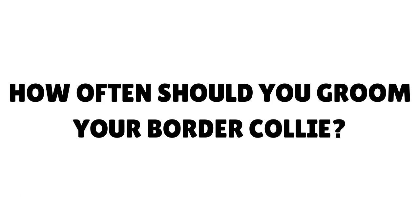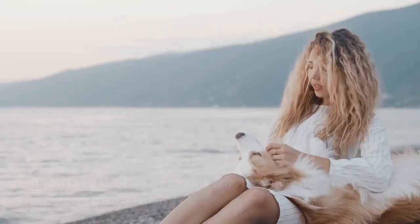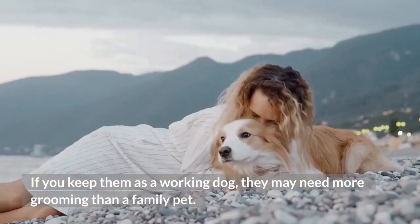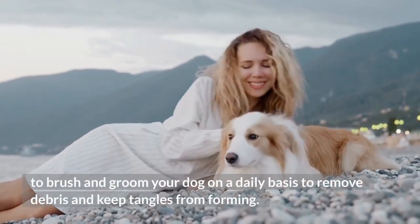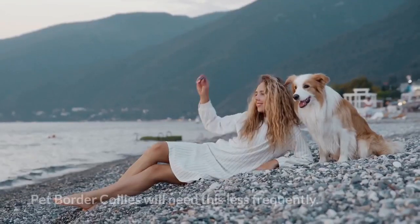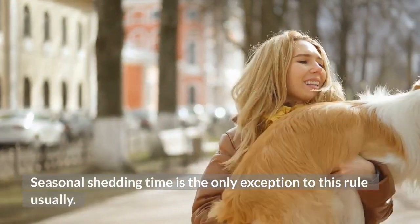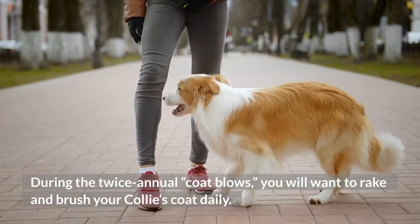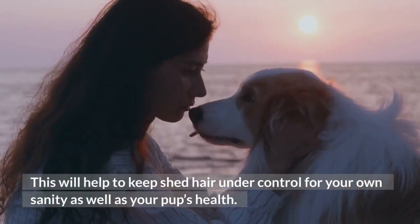How often should you groom your Border Collie? Grooming frequency will depend on their role in your home. If they are a working dog on a farm or out hunting, you may need to brush and groom your dog on a daily basis to remove debris and prevent tangles. Pet Border Collies will need this less frequently. Seasonal shedding time is the exception — during the twice-annual coat blows, you will want to rake and brush your Collie's coat daily to keep shed hair under control for your sanity as well as your pup's health.